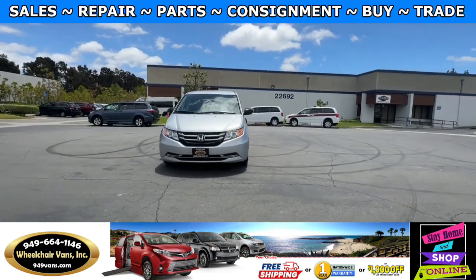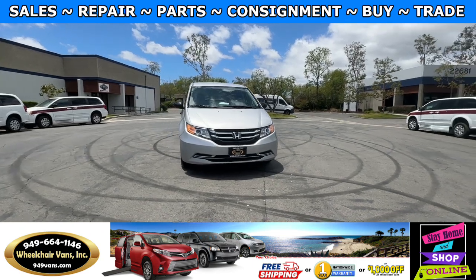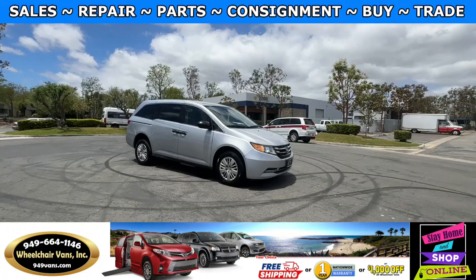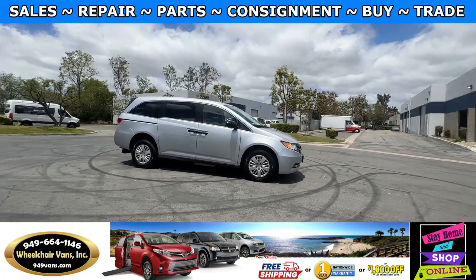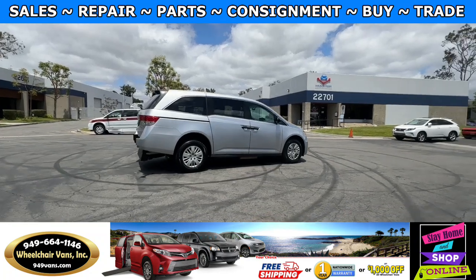For more information please visit our website 949vans.com. All of our vehicles go through a 240-point inspection where we check out the engine, transmission, brakes, and tires.